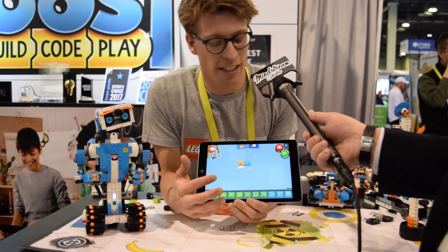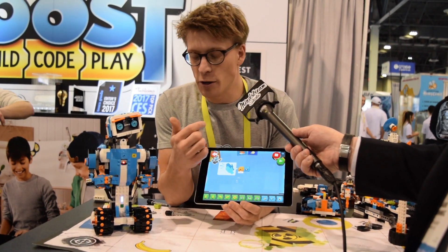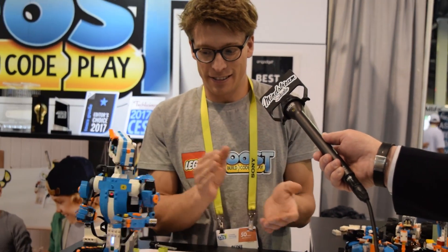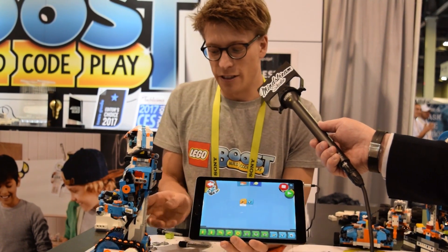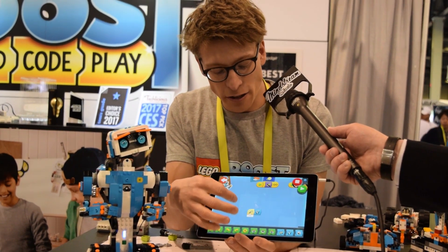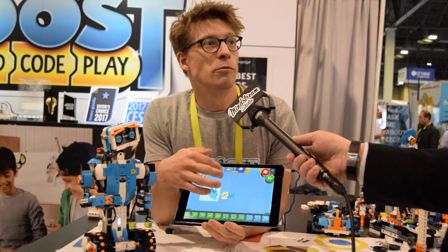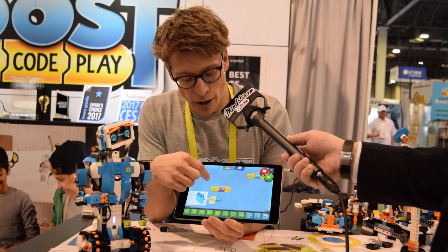Here we have the dance activity. When somebody claps, Vernie does a little dance. This is how kids can coach the robot to do different behaviors. They can also program the dance themselves if they want.